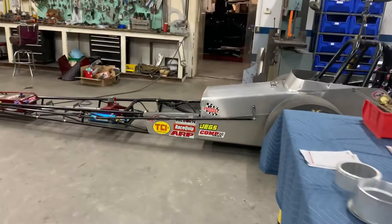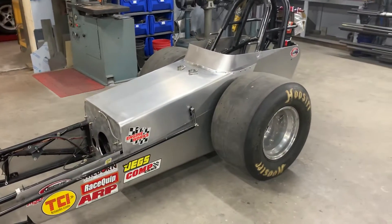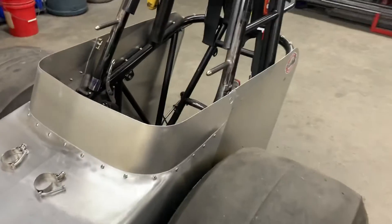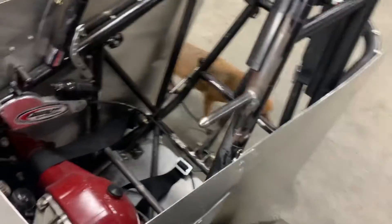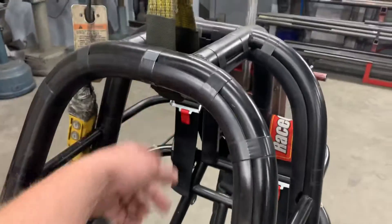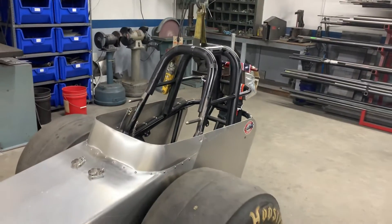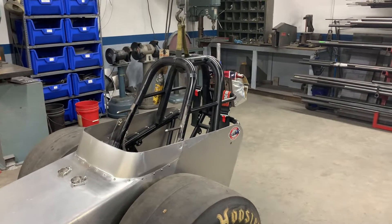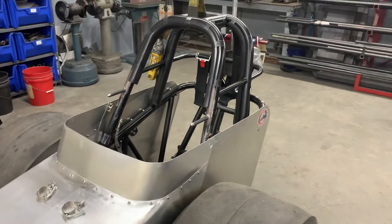Over here we've got the front engine dragster. It basically came in for some updates. We had to do a little work to the body, make a new windscreen, built a new seat — actually lowered the seat so that way the driver had a little bit more room between the roll cage and his helmet. Before, when he sat in the car he was basically up against the roll cage with his helmet. So we actually lowered him in the car about two more inches to give him some room.